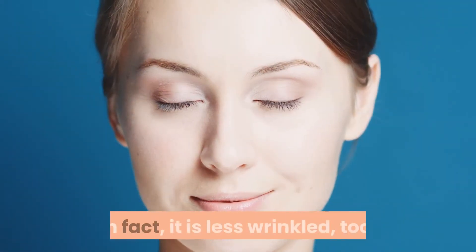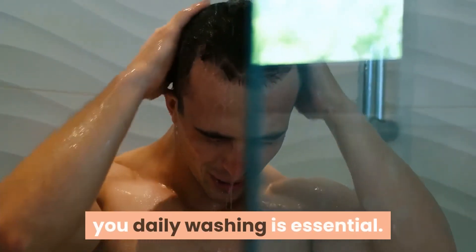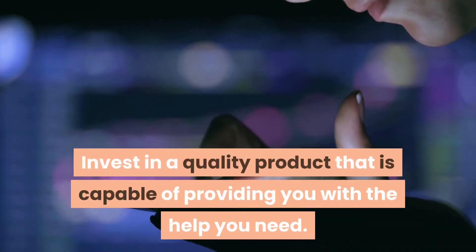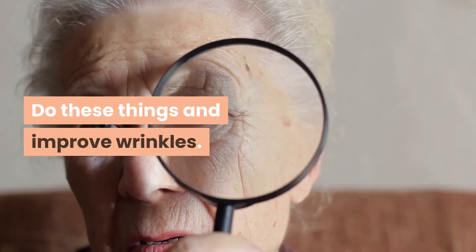When new skin grows back in place of what you removed, it is younger looking, much more healthy, and less wrinkled. Your daily washing is essential — make this the time to splurge a little on yourself. Invest in a quality product, and make sure to exfoliate as well. Do these things and improve wrinkles.